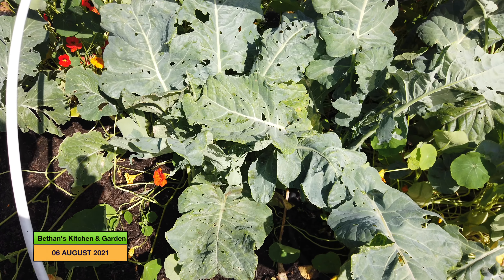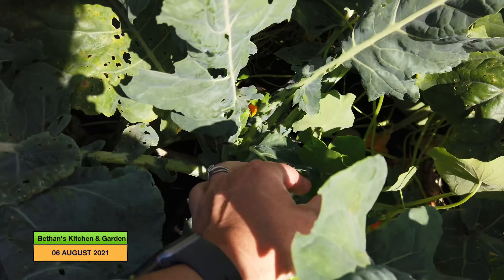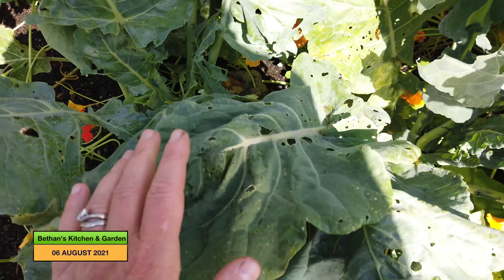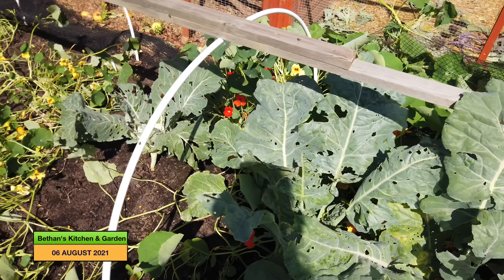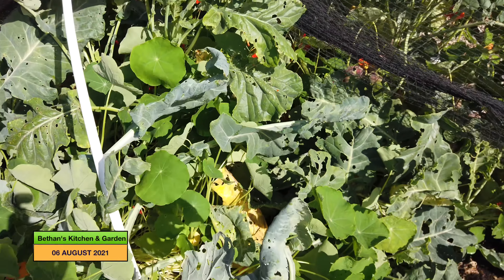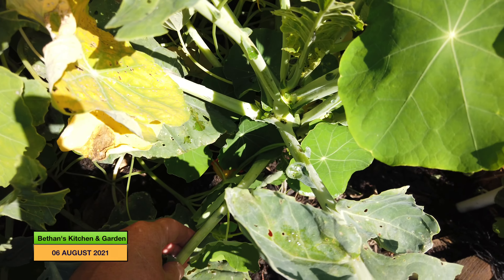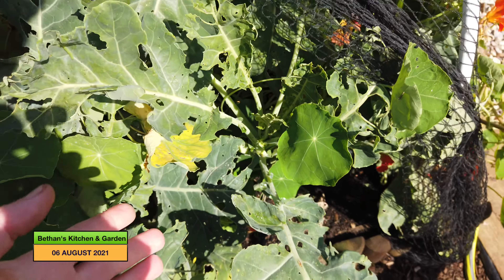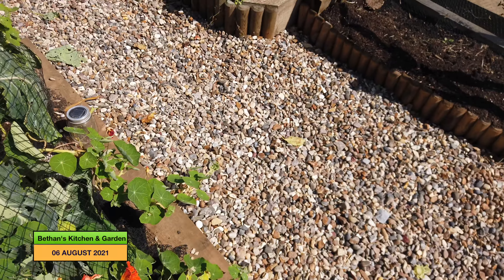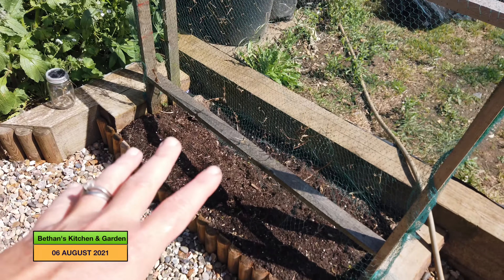These Romanesco cauliflowers show no sign of hearting up, so these might just come out anyway, because I'm thinking of stripping this entire bed and putting in pak choi and more cauliflower to grow over the winter. The only thing up here is the purple sprouting broccoli, and I'm not sure whether to keep that in or get rid of it. My peas that were growing here have all gone, so that's another space to put something in — I've got loads of seeds I need to sow.